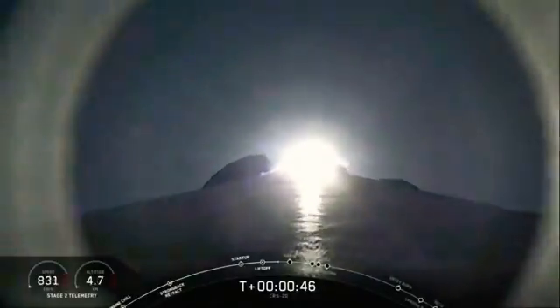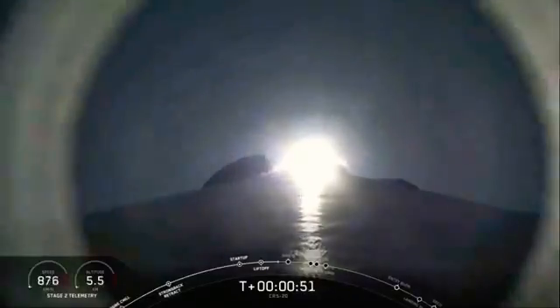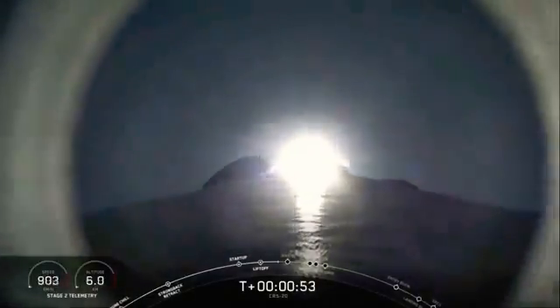Power and telemetry nominal. At T plus 45 seconds, Falcon 9 has cleared the towers and the final Dragon 1 flight is underway.